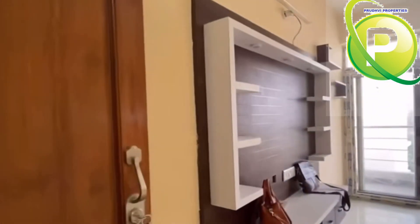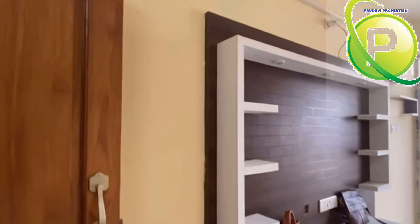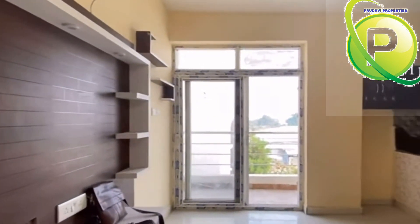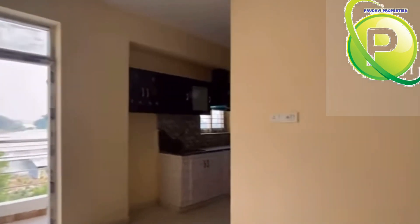Each block is only 3 floors, and each floor has 12 flats. Now we have a 617 SFT west-facing flat on the third floor — flat number 306.